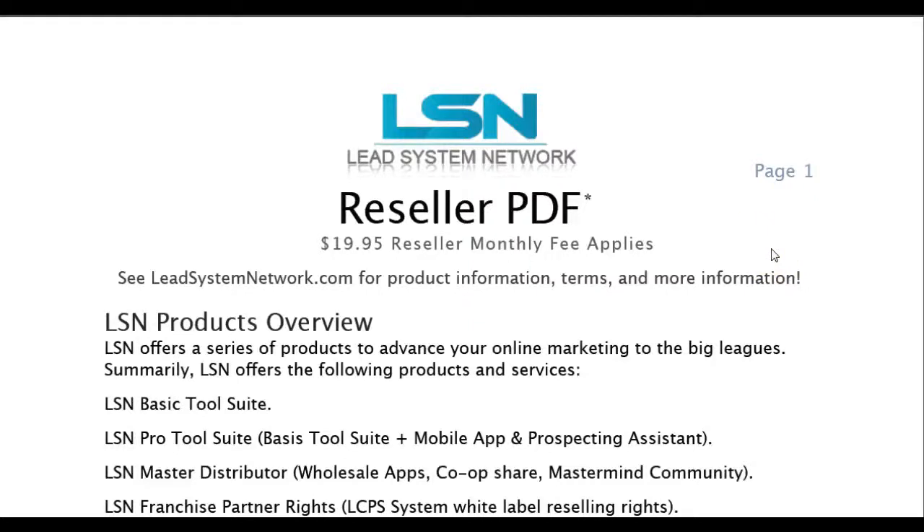Hey guys, how you doing? Jason King here. I just want to go ahead and make a quick compensation plan overview video, just to break it down a little bit deeper, so people kind of understand what the Lead System Network pay plan is and why it's got everybody so excited right now.